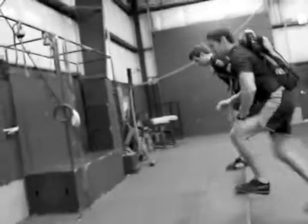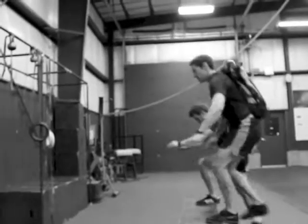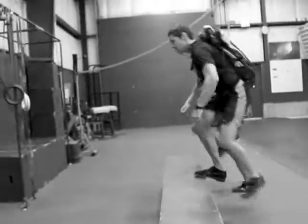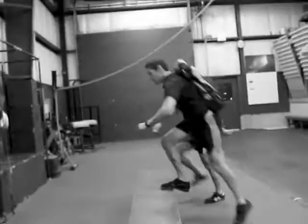These guys are grinding through their step ups here this morning. We can't rock outside today because of snow, so we've got them doing just 30 minutes of step ups. Should get around 700, 750 reps with a 40 pound pack.